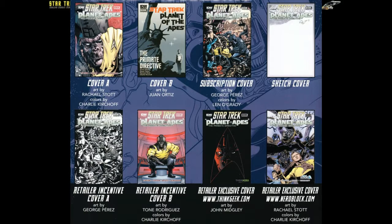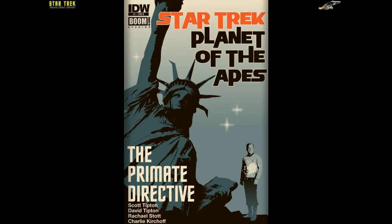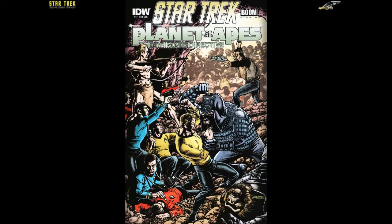There are eight different covers. Cover A shows General Marius with a smirk of satisfaction on his face and a torn Starfleet gold tunic in his left hand — art by Rachel Stott and colors by Charlie Kirchhoff. Cover B is another classic Juan Ortiz cover, showing the fallen Statue of Liberty with Kirk materializing next to it. The subscription cover features a knockdown dragout fight between Kirk's crew and Taylor fighting against General Marius' ape soldiers and a Klingon, art by George Perez and colors by Lan O'Grady.